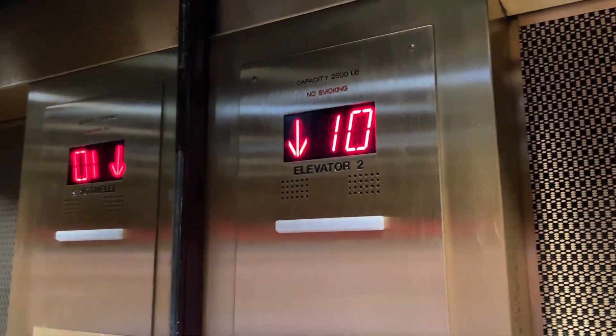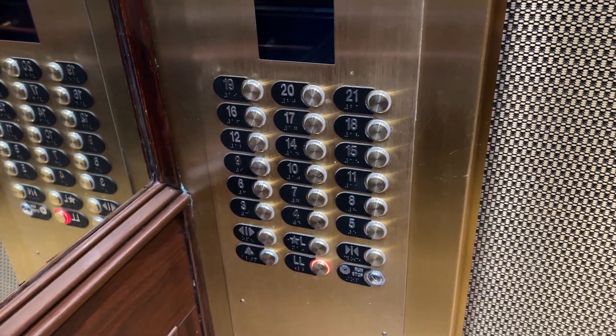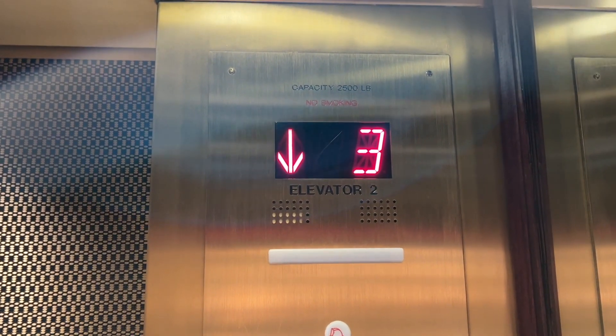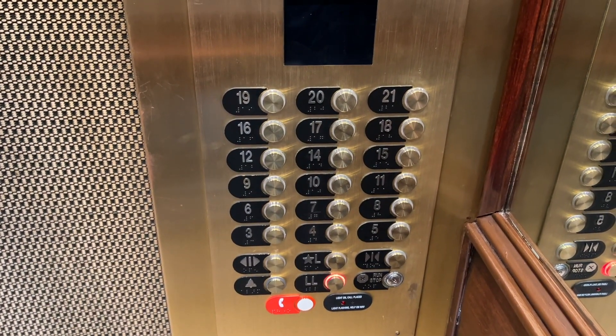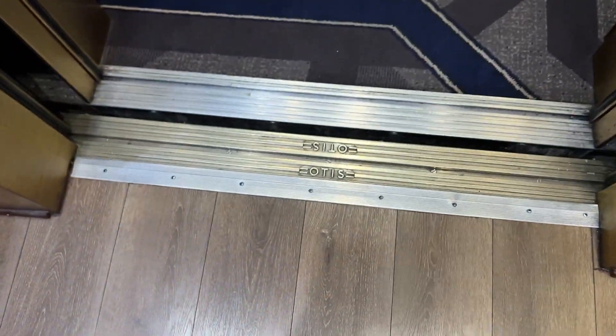These were originally Otis Lexins. At some point in the 80s, they got upgraded to Elevonic 401. And in 2018, Otis came in and modernized these again with Series M2. 2,500 pound capacity here at the lower level.